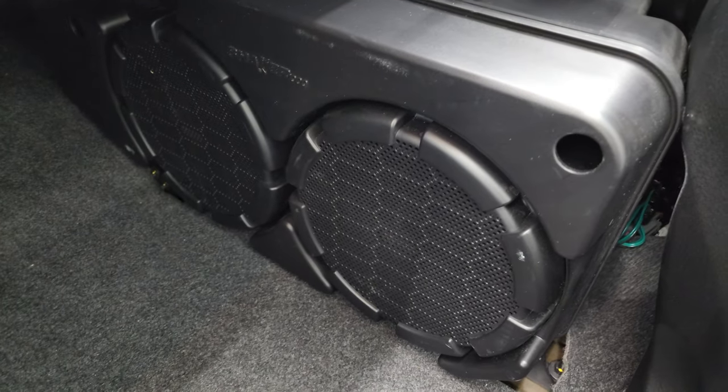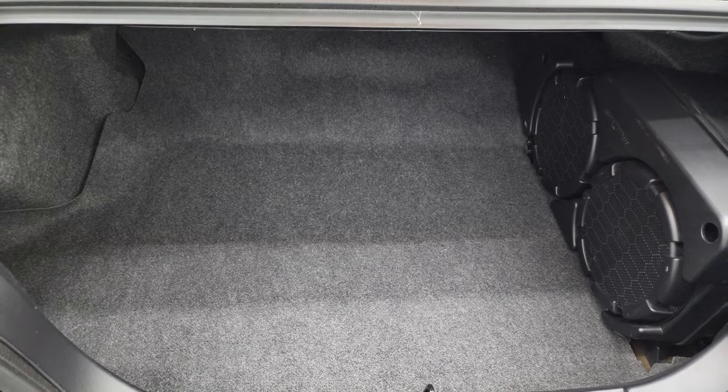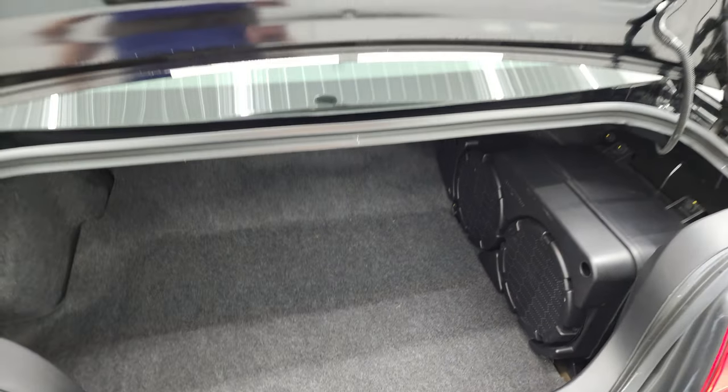This one does have the Shaker 1000 sound system with the factory subwoofers. You do get a tire inflator kit underneath here, as well as a front license plate holder. The trunk is very nice and clean.